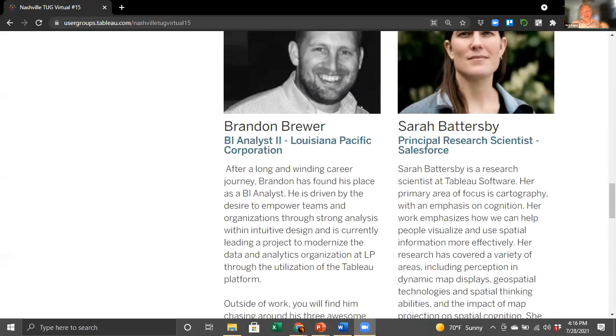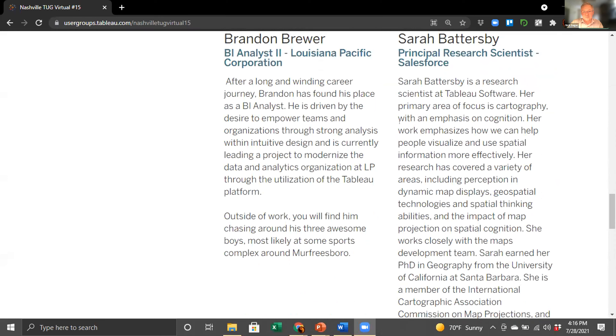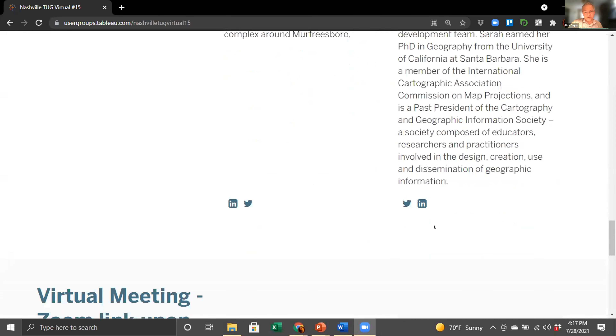That's all the time for this episode of Sagely Brews - thank you for your attention. Next up is Sarah Battersby, principal research scientist for Salesforce at Tableau, whose primary area of focus is cartography. Let's welcome Sarah Battersby to talk to us about map layers.